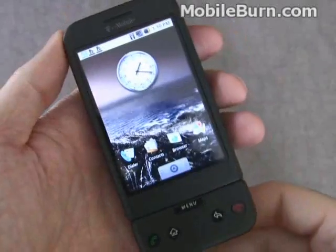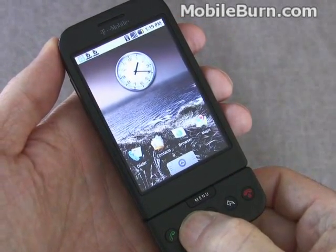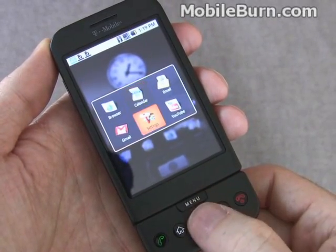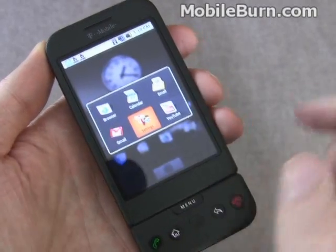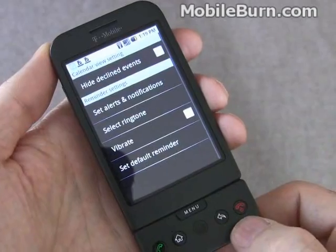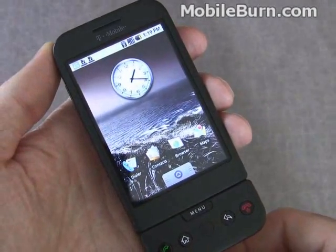Another handy feature on the G1 is that if you just hold down the home key, it'll bring up a list of recently used applications so you can quickly get around. You can navigate with the trackball or just touch it yourself. The home key always takes you back to the standby screen.